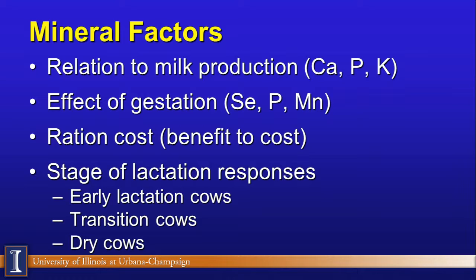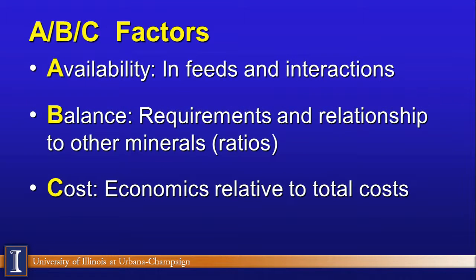Trace minerals have a much bigger role in the transition cow than in the mid-lactation cow. Looking at what I call the ABC factors: availability — just because I feed calcium doesn't mean the cow absorbs it; it could be tied up as an oxalate, or there could be interactions such as copper and molybdenum. Balance is especially important with trace minerals — if you overfeed one trace mineral, it can biologically reduce absorption of another. And always, cost matters: what are the economics of these changes?